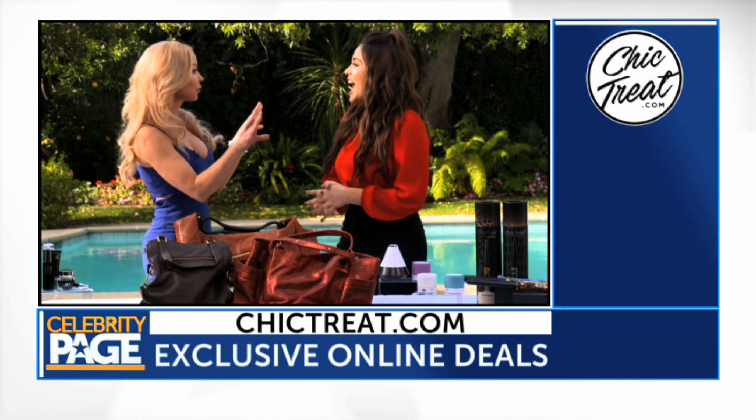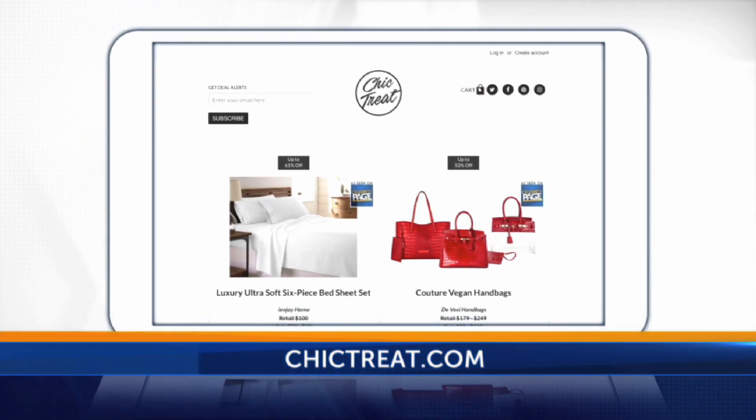We have a special offer for all of the viewers — one lucky viewer is going to get to go home with all of these amazing goodies. Go to chic-treat.com to enter to win. I'll see you next time!